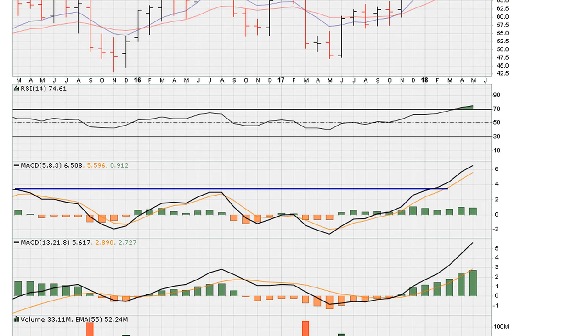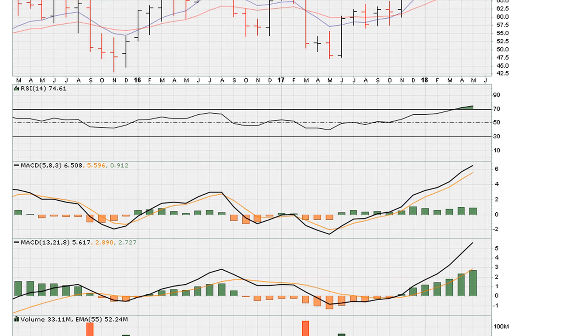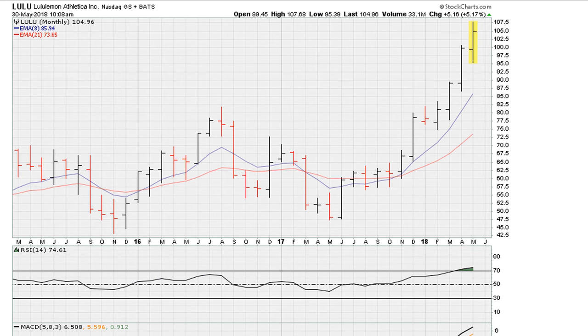It definitely meets the minimum requirements for the ultimate mother breakout because one of the MACDs was breaking out to three-year highs. In fact, both MACDs were close to three-year highs, with the RSI already trading at three-year highs. This might explain why the stock has gone on a nice run after clearing the previous monthly closing high.